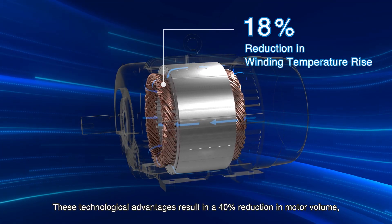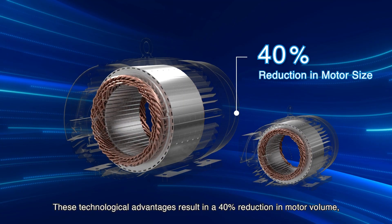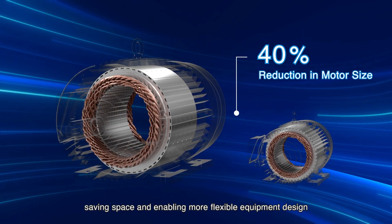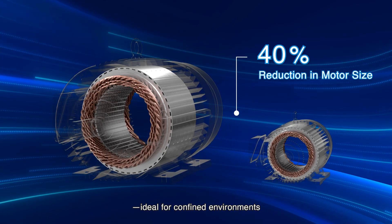These technological advantages result in a 40% reduction in motor volume, saving space and enabling more flexible equipment design, ideal for confined environments.